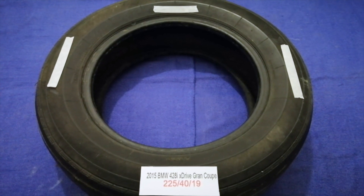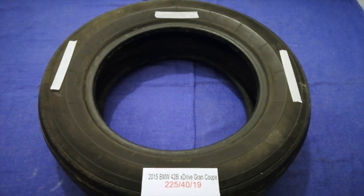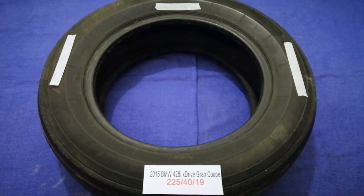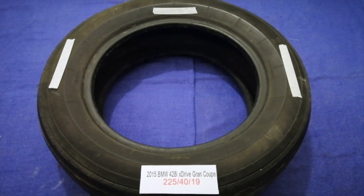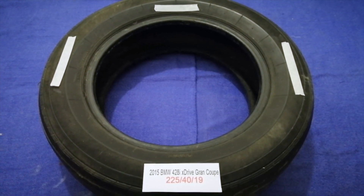Driving on bad tires is terrible for your car and a danger to you. Worn out, old, and damaged tires cause unnecessary wear and tear on your car, so replacing your tires regularly is very important in order to keep you safe.